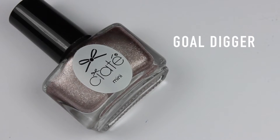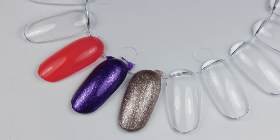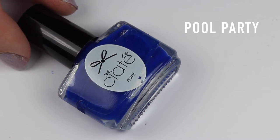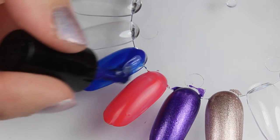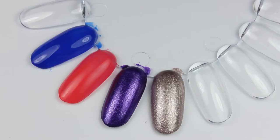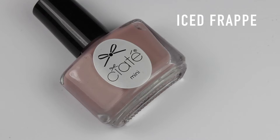Next is Gold Digger - this is beautiful, I love this polish, it's one of my favorites. It's gold with shimmery pigments and looks absolutely beautiful. The next polish is Pool Party, a navy blue that looks absolutely beautiful, but you will need to apply two coats as it is quite a sheer polish.